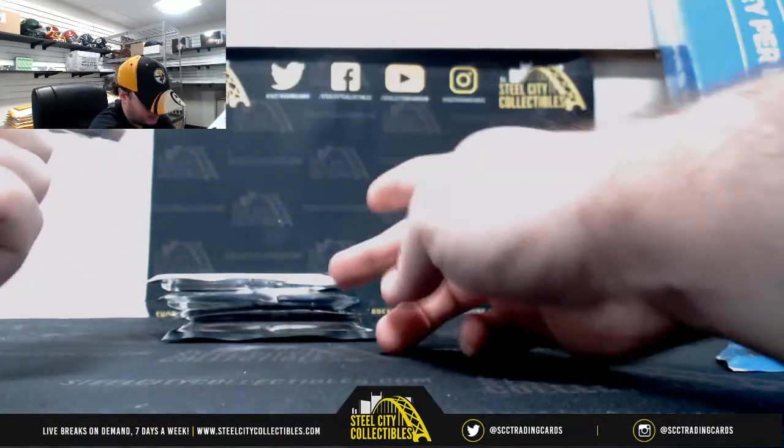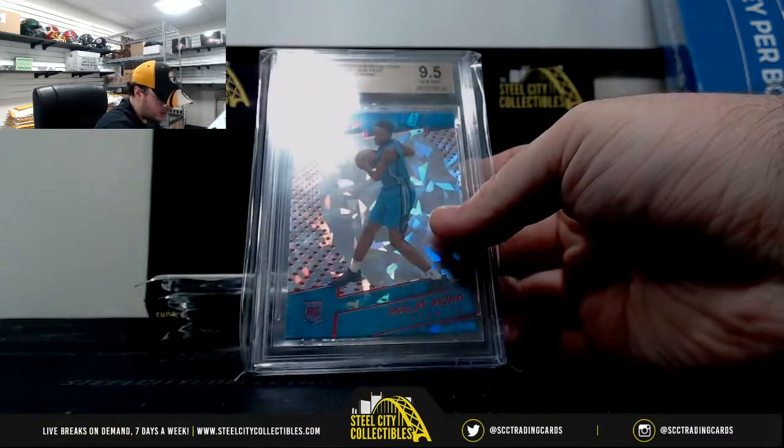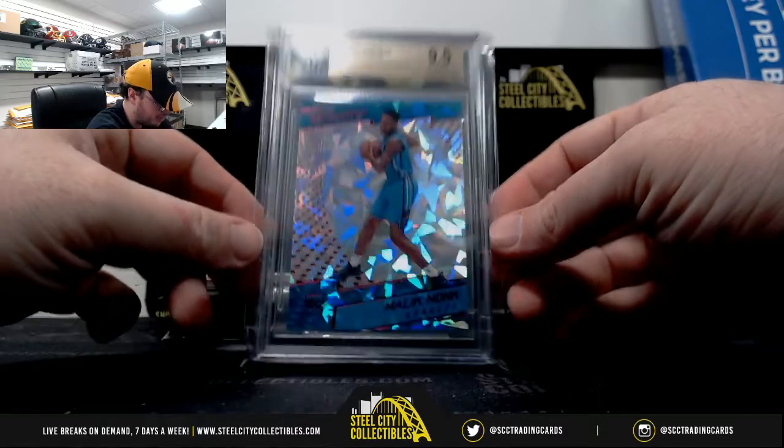This is pack number eight. 2017-18 Panini Revolution, Chinese New Year, Gym Mint 9.5, Malik Monk Rookie.